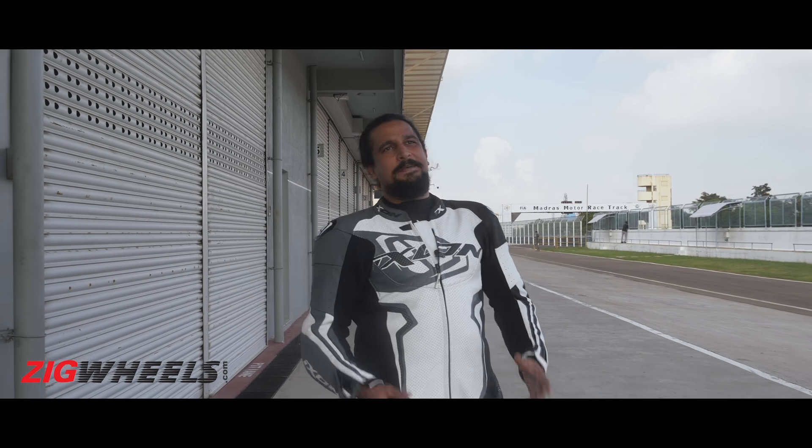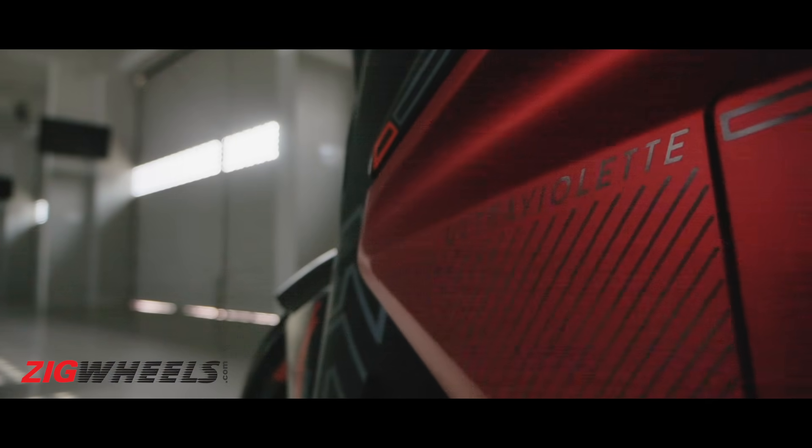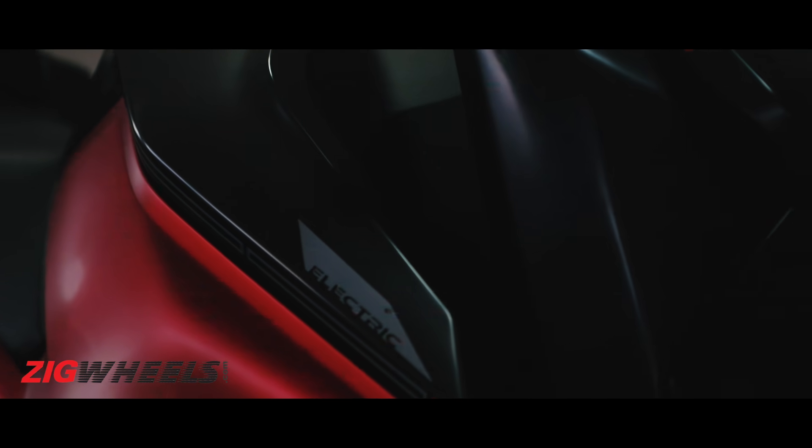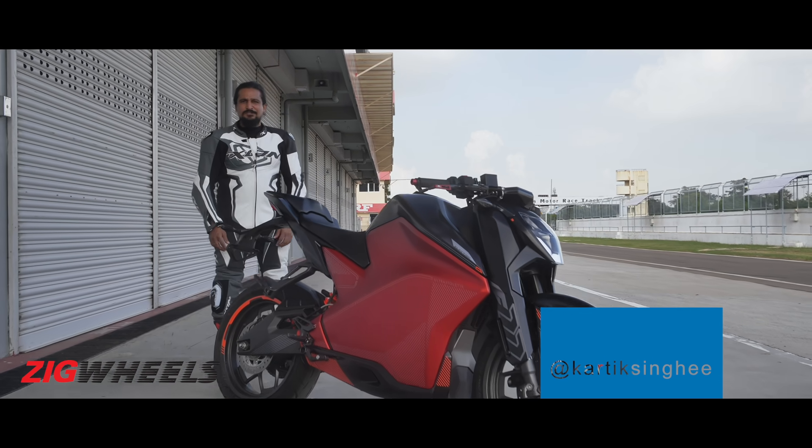Smart, Green, Intelligent — when it comes to electric two-wheelers, these seem to be the only buzzwords being spoken about in India. But what about excitement? Well, it's time to meet Ultraviolet's F77.